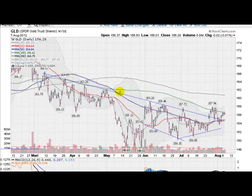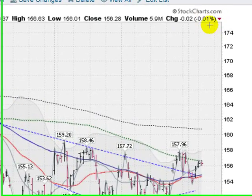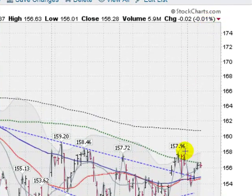Hi, I'm Mark Gordon with the Gold, Silver and Stock Report on Tuesday, August 7, 2012. This is the GLD, the Gold ETF, down just one-hundredths today.